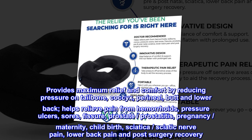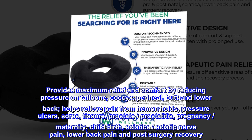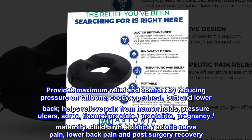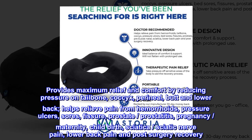Helps relieve pain from hemorrhoids, pressure ulcers, sores, fissure, prostate, prostatitis, pregnancy, maternity, childbirth, sciatica, sciatic nerve pain, lower back pain and post-surgery recovery.